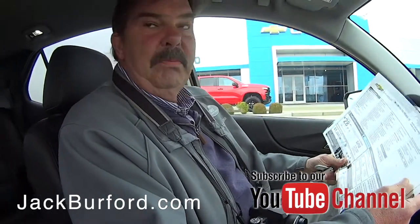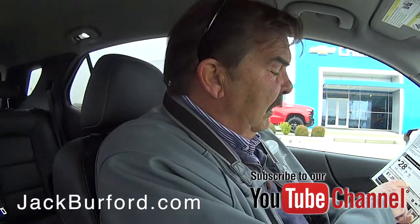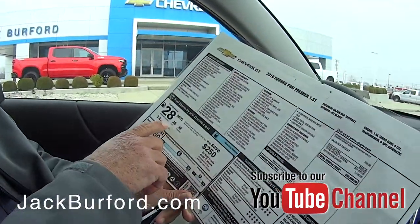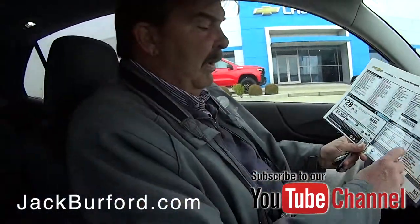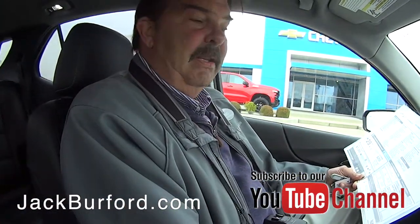Let's check the engine. This one's got the 1.5 turbocharged engine — great gas mileage. 32 on the highway, and you're looking at an overall 28. Five star crash tested, which is as good as it gets in the car business.